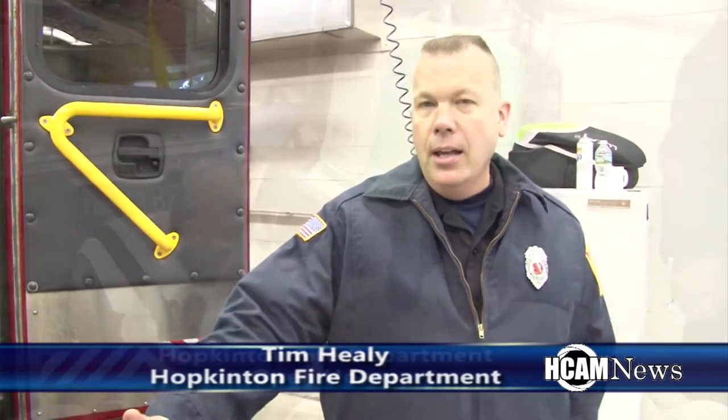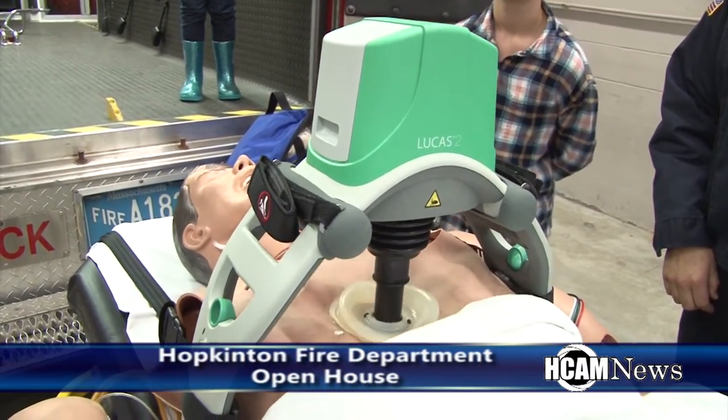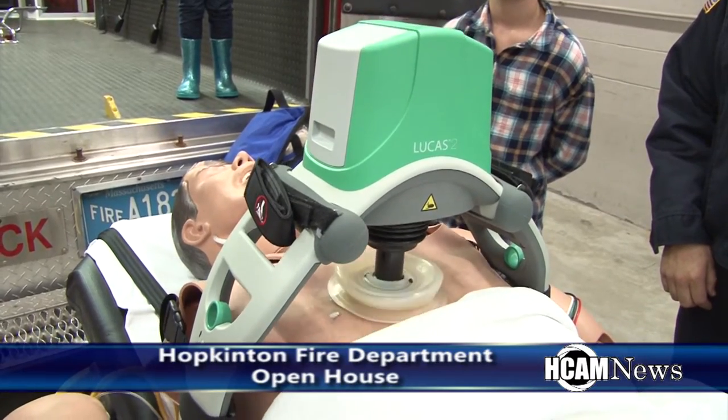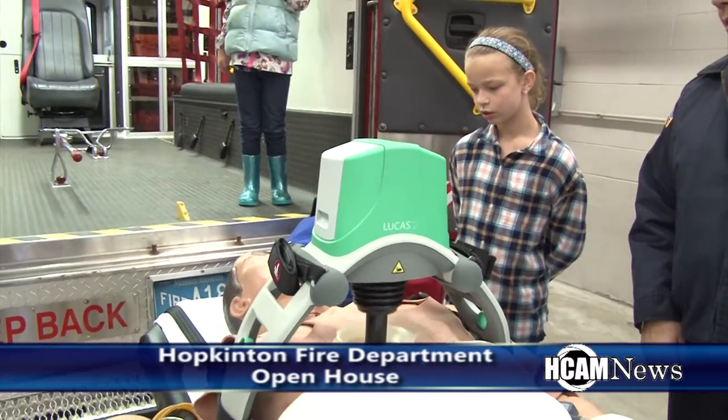My name is Tim Healy. I'm with the Hopkinton Fire Department. We're here at the open house demonstrating some of the equipment we have on the ambulance. Right here we have the Lucas CPR device that helps us do CPR in the ambulance while it's moving. It provides a safe environment for our crew and gives us consistent CPR so we have good outcomes when we have people who are in sudden cardiac arrest.